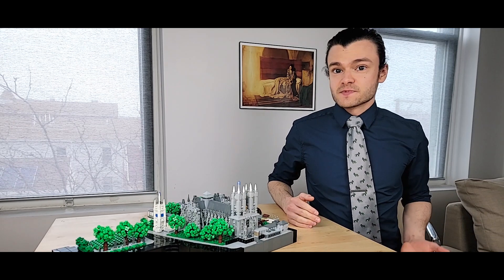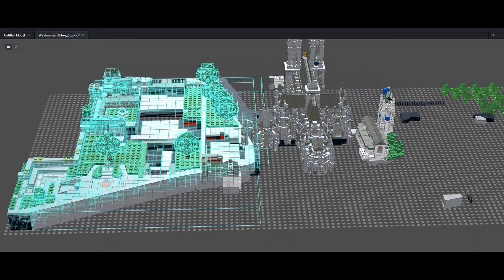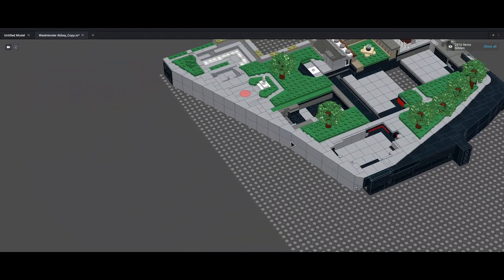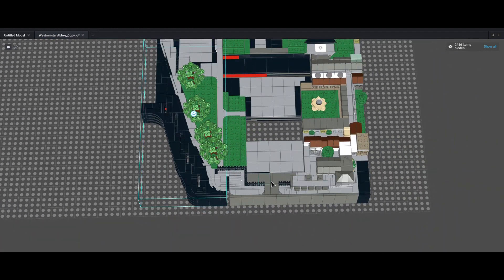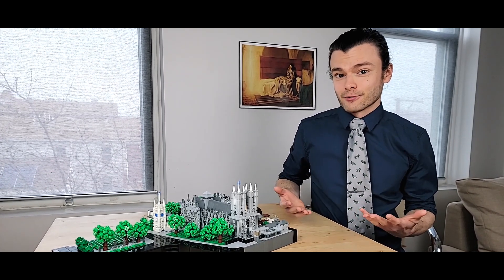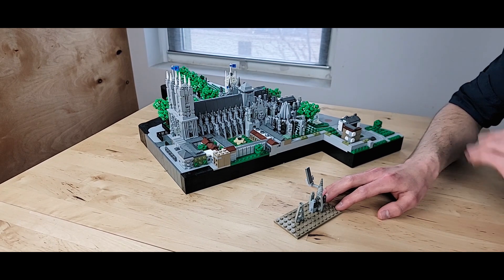I originally designed and built the Westminster Abbey piece in 2017. It debuted at the back-to-back BrickLive events in Glasgow and London, and was then shipped back to the States where it has been exhibited at Brick Universe shows ever since. The abbey was the first Gothic church I had ever designed, so it was important for me to develop a proper technique to represent the flying buttresses. It's not uncommon for me to use a combination of new and old parts when looking for new techniques, and the flying buttresses here were no exception.